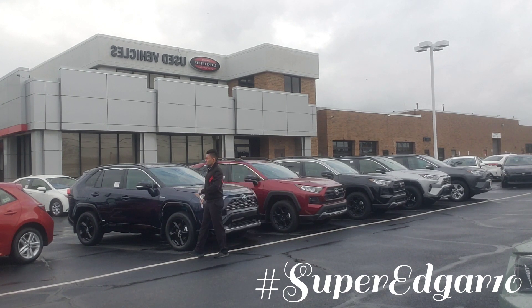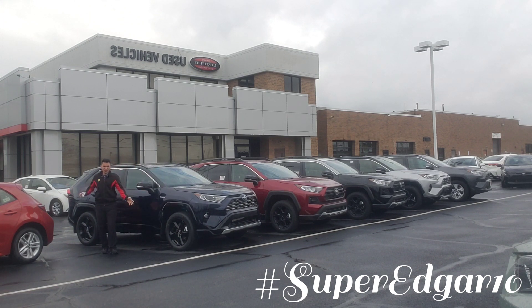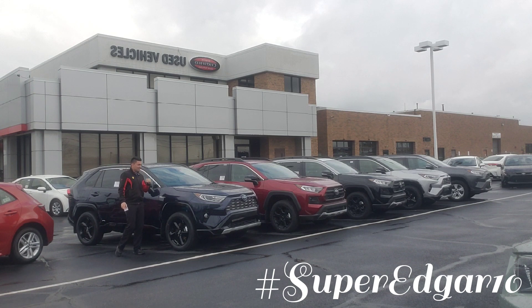Reason number two why this system malfunction light might be on is because you live in an area where there's a lot of, let's say, rats or any kind of animal that get in here and they start biting all the cables that are in there. So if there's animals biting the cables inside there, then the system malfunction light will turn on.